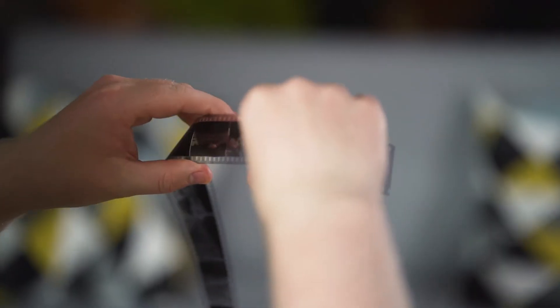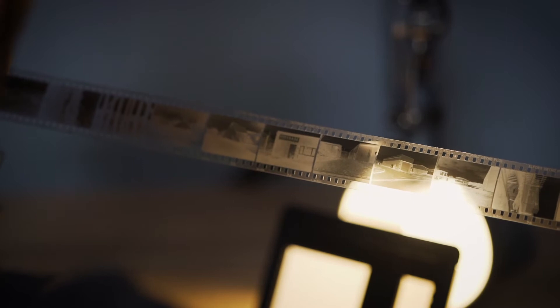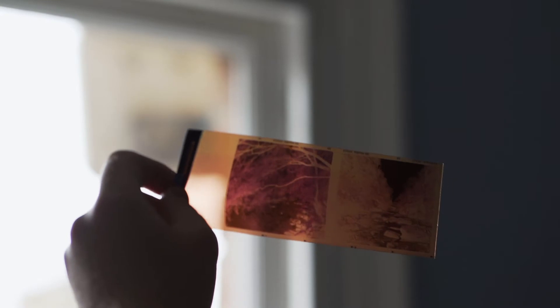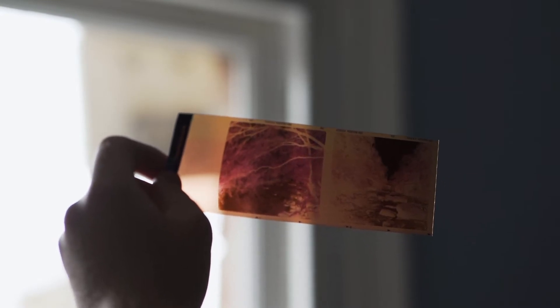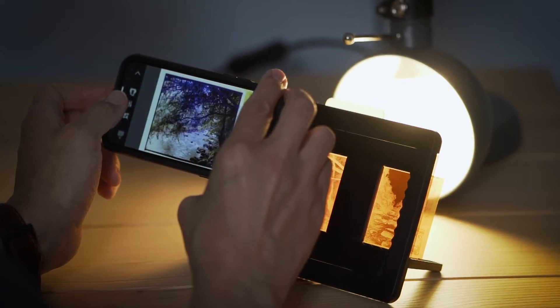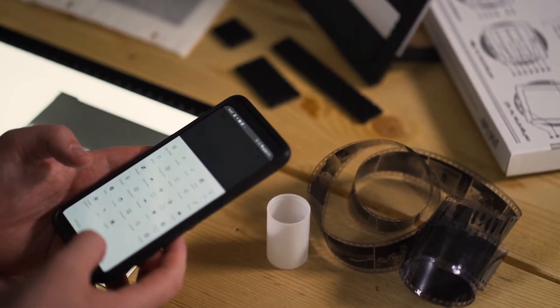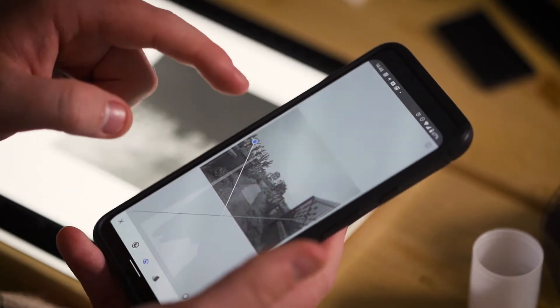First I'll talk about the problem of holding the negative — how we actually hold it, backlight it, and position the camera. This comes down to how good a quality image you want. You can literally hold a negative up to a window and take a snap of it with an iPhone. If it's a black and white negative you could just drop it into something like Snapseed on your phone, invert the curve, and get a fairly low quality but viewable result.